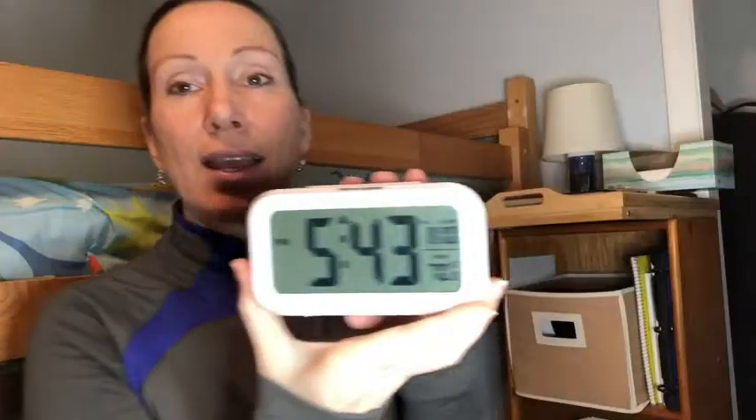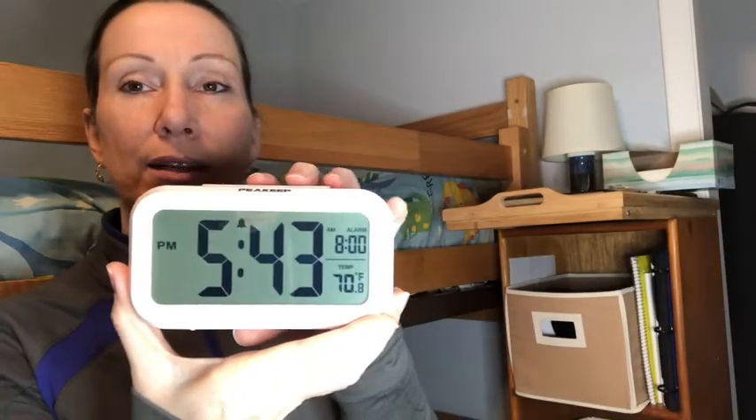He's getting up on his own, so I'm very happy about that. One neat feature that he really likes is that it gives you the temperature of the room. It also has a backlight, so if it's the middle of the night and he wants to see what time it is, all he has to do is press this large button and the light comes on — he's able to see it perfectly.